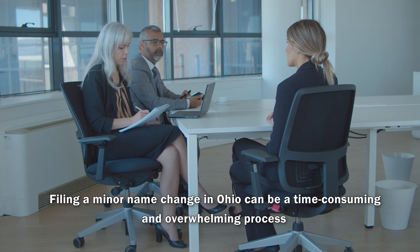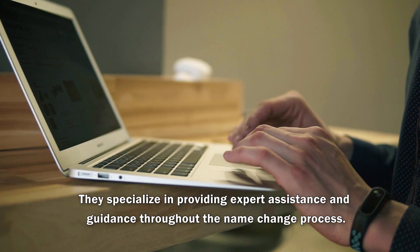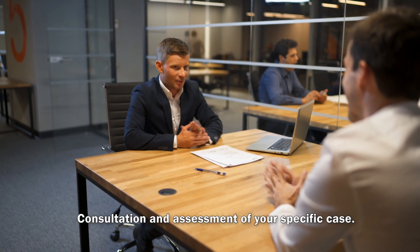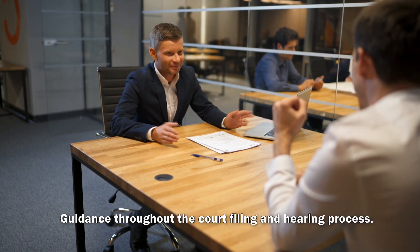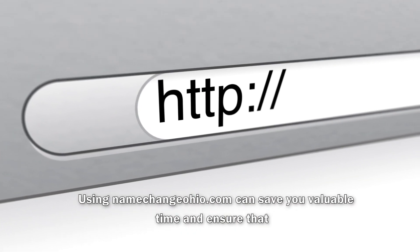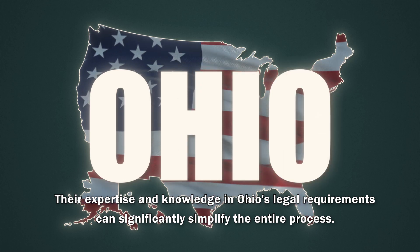Filing a minor name change in Ohio can be a time-consuming and overwhelming process. This is where NameChangeOhio.com comes in. They specialize in providing expert assistance and guidance throughout the name change process. Their services include consultation and assessment of your specific case, preparation of all necessary forms and documents, review and verification of your paperwork, guidance throughout the court filing and hearing process, and ongoing support until the name change is finalized. Using NameChangeOhio.com can save you valuable time and ensure that your name change process is handled accurately and efficiently. Their expertise and knowledge in Ohio's legal requirements can significantly simplify the entire process.